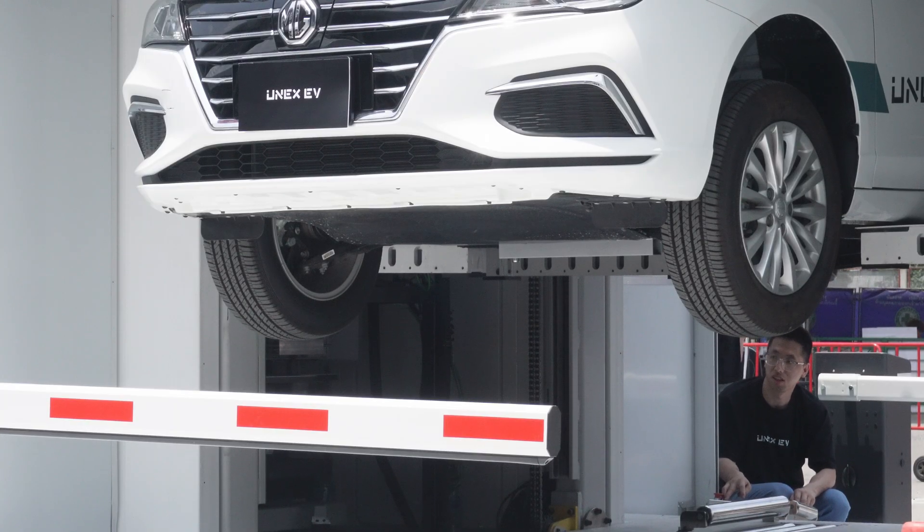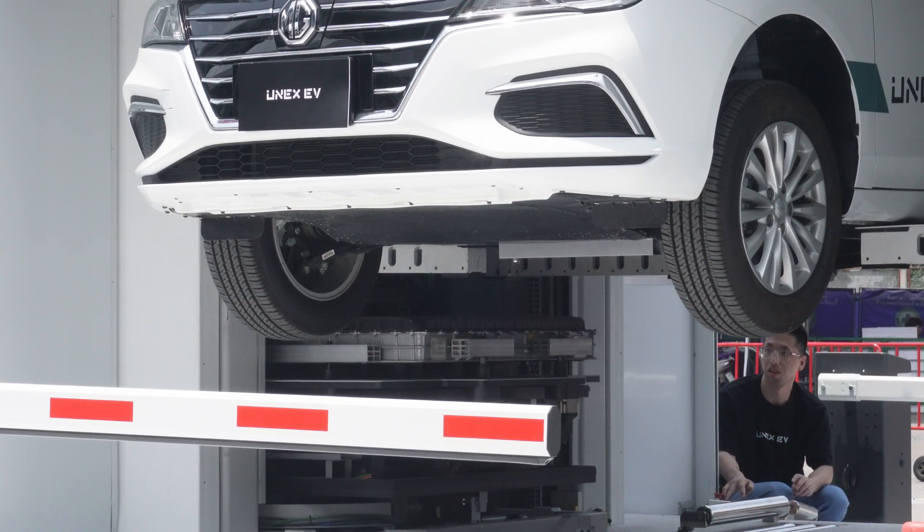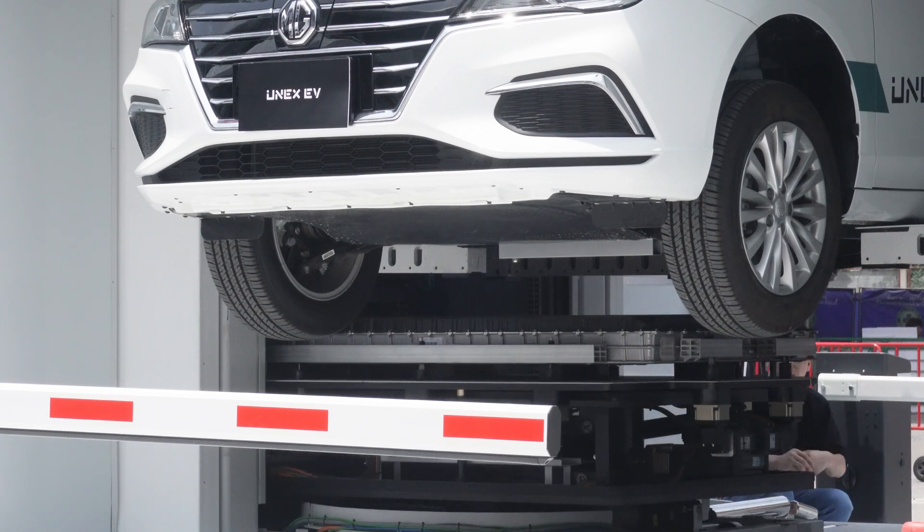It seems like the battery hasn't been swapped. This is the same battery that's just been removed, so yes, this is just a demonstration to show us what can be done — not the real thing yet.